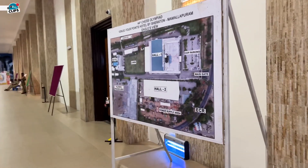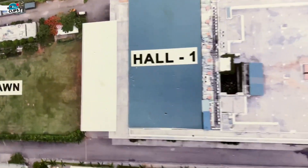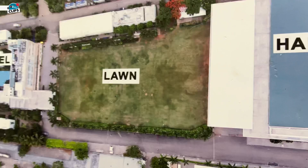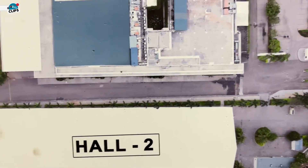This is actually the map. So we are right now here — here is the lawn, here is the hotel, and hall number 2 as you have seen is here.